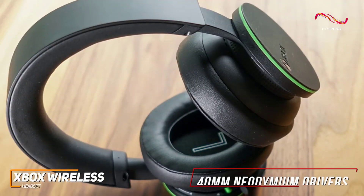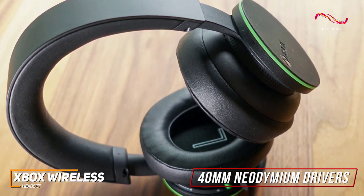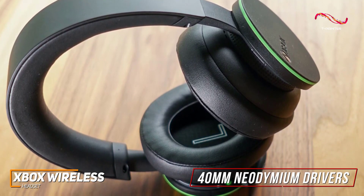On the inside, it has 40 millimeter neodymium drivers that deliver a balanced soundscape with a slightly emphasized treble response that excels with most in-game audio such as voice work, sound effects, and background music.